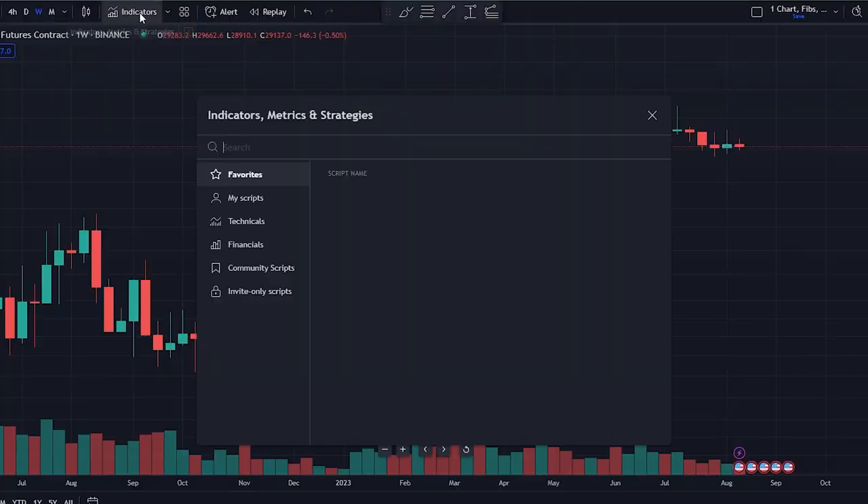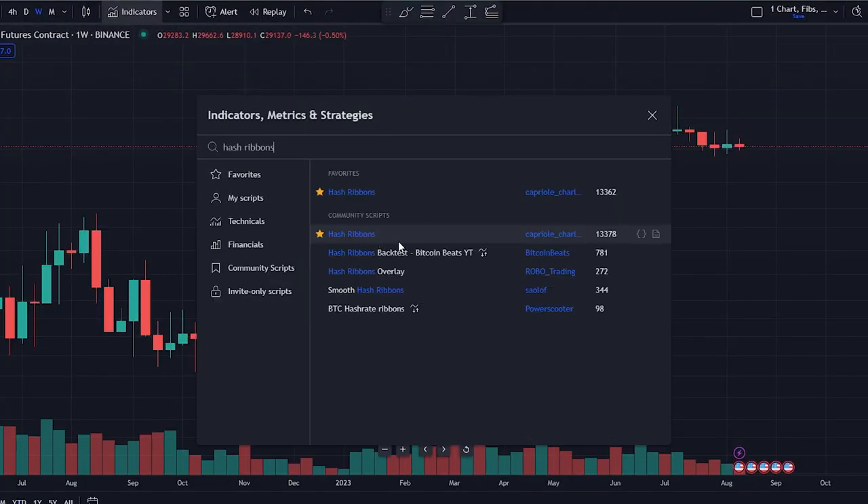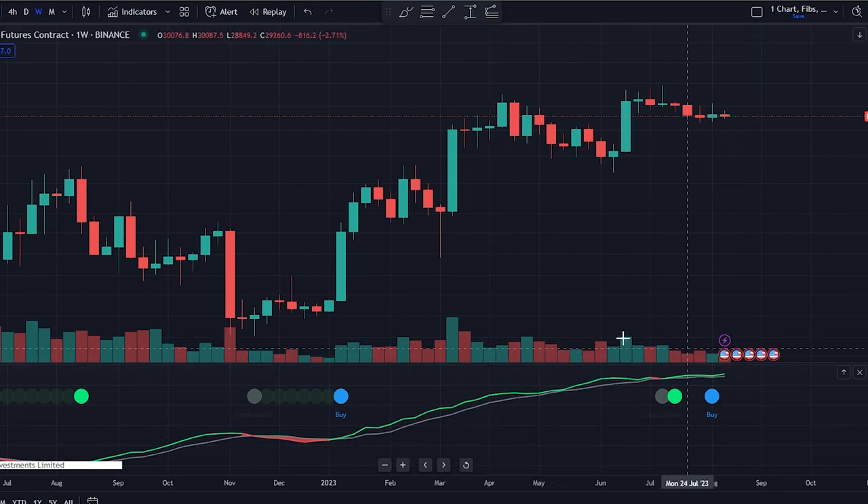The indicator is known as the Hash Ribbons indicator on TradingView. Just go up to indicators, search for 'Hash Ribbons,' and it's the first one right here. Once added to your chart, it'll pop up on the bottom just like this.